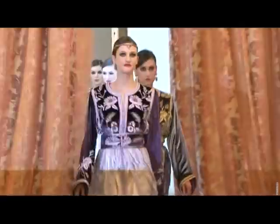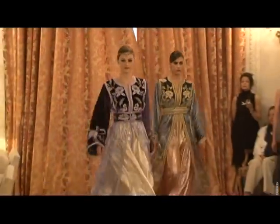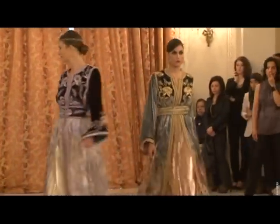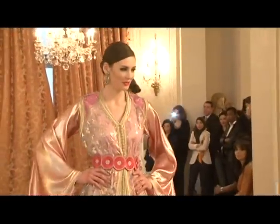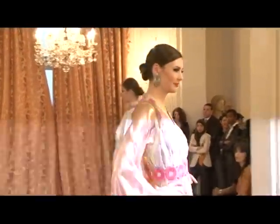All of the embroidery is done by hand with gold thread of the highest quality. I always use this sort of resin when creating my caftans, which I adore working with. It's a fantastic material and I use it underneath the patterns and in the embroidery.